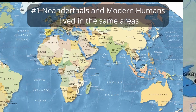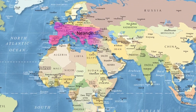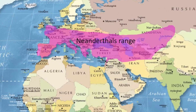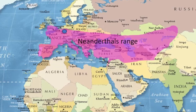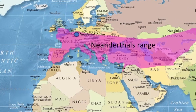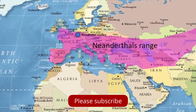Number 1. Neanderthals and modern humans coexisted in regions spanning Europe, Asia, and the Middle East. The Neanderthal name originates from a hominid fossil discovered in 1836 at the Neanderthal Valley site. The specimen displayed distinctive differences from Homo sapiens, leading researchers to classify it as a new species.